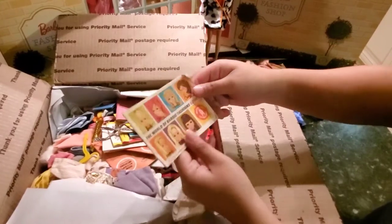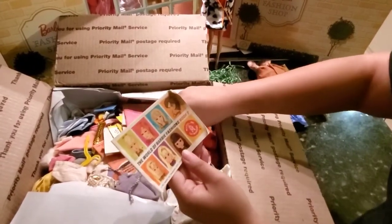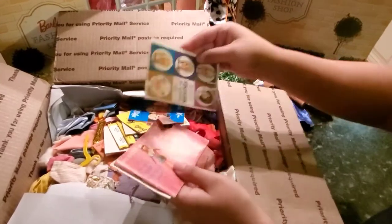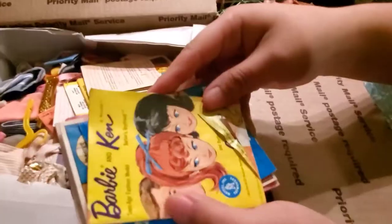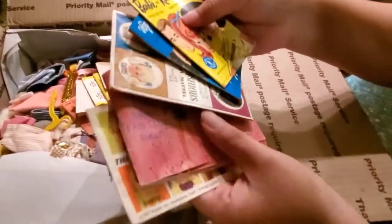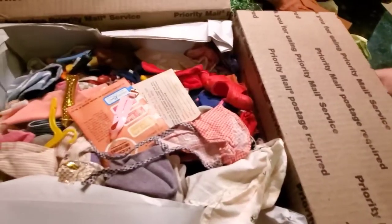Fashion booklets. It has some 2D Skippers, some Live Action ones. I'll be keeping these — I don't have these yet.